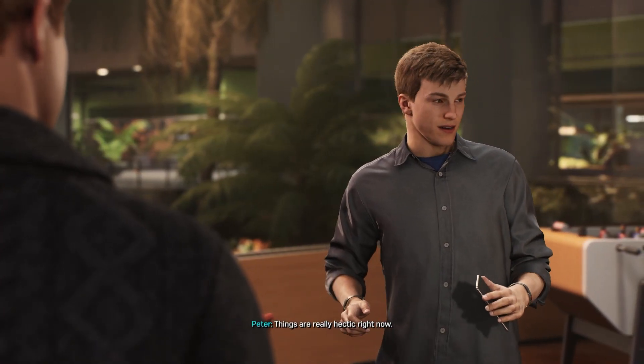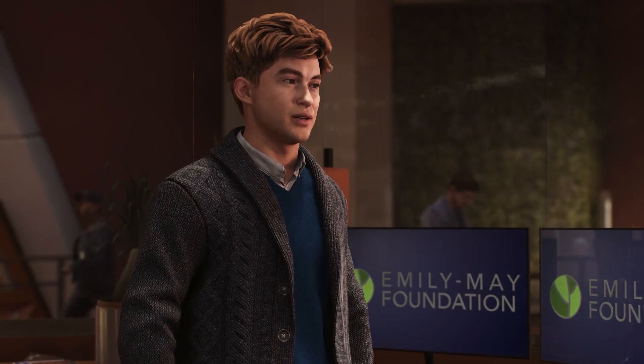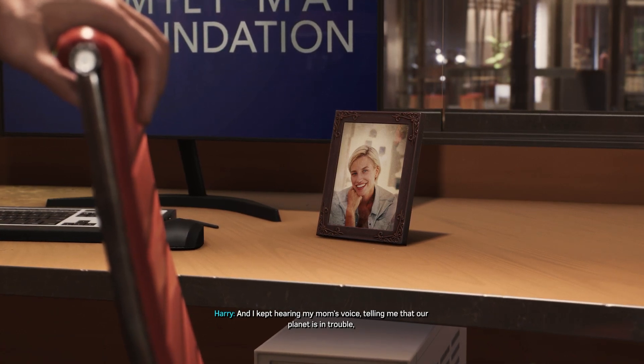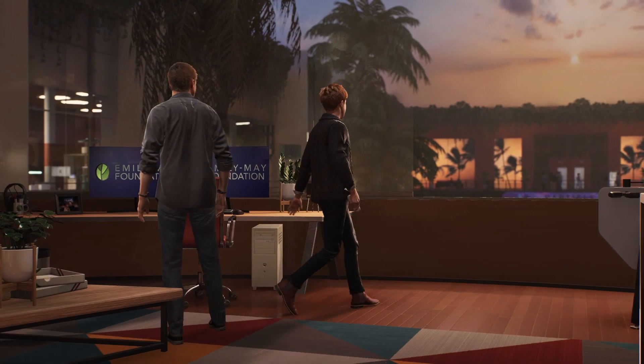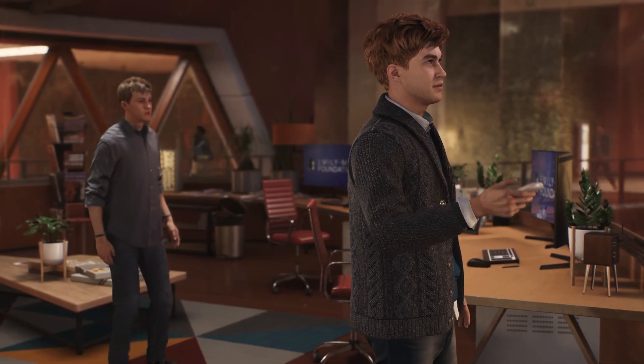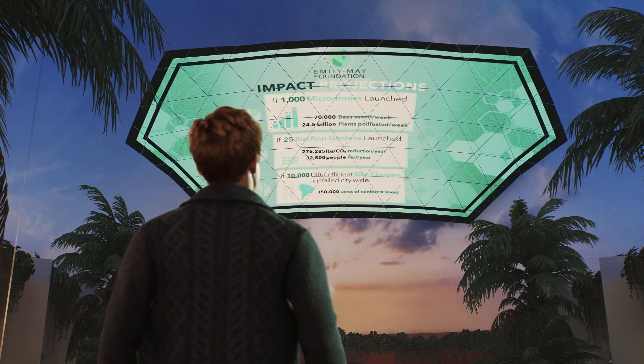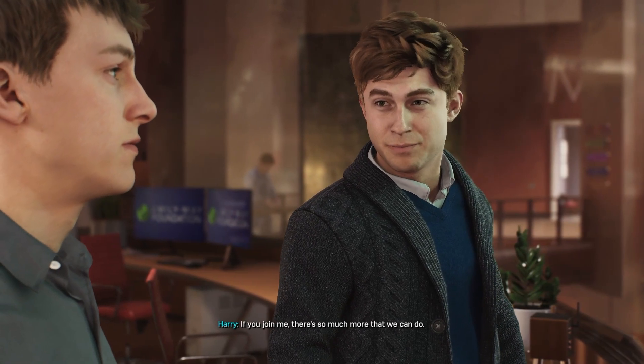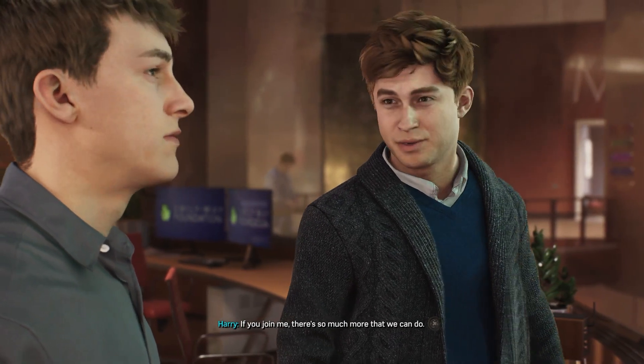Things are really hectic right now. When I was in treatment, all I could think about was — what would I do if I survived? And I kept hearing my mom's voice telling me that our planet is in trouble and it's my responsibility to save it. If you join me, there's so much more that we can do.